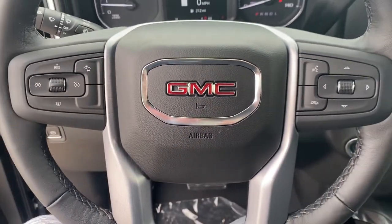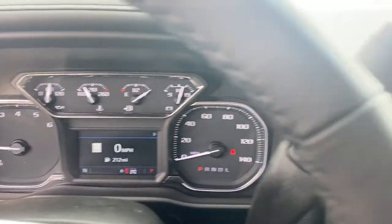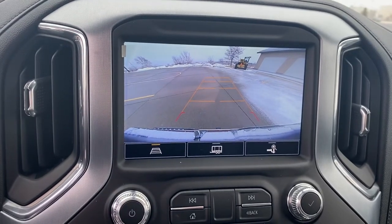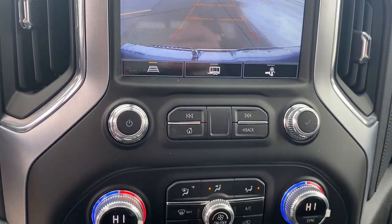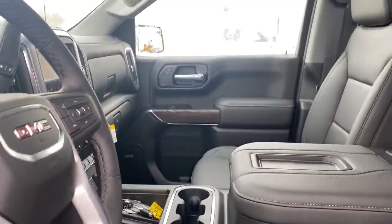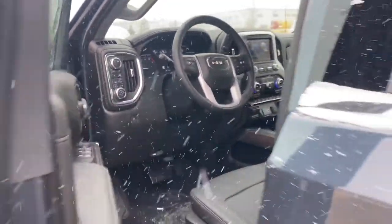These are just some of the great options this vehicle comes with: navigation system, keyless entry, sun/moonroof, heated driver's seat, adaptive cruise control, fog lamps, bed liner, electronic stability control, steering wheel audio controls, and Wi-Fi hotspot.